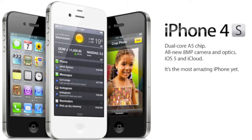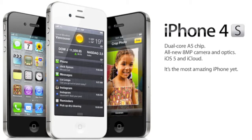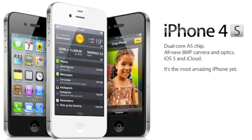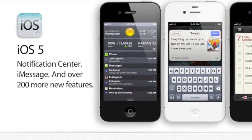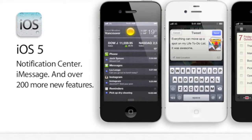As you see on the screen, you see all the specs of everything, so it's going to have an 8 megapixel camera, iOS 5, and you're going to have your iCloud. We take a picture of iOS 5 here.